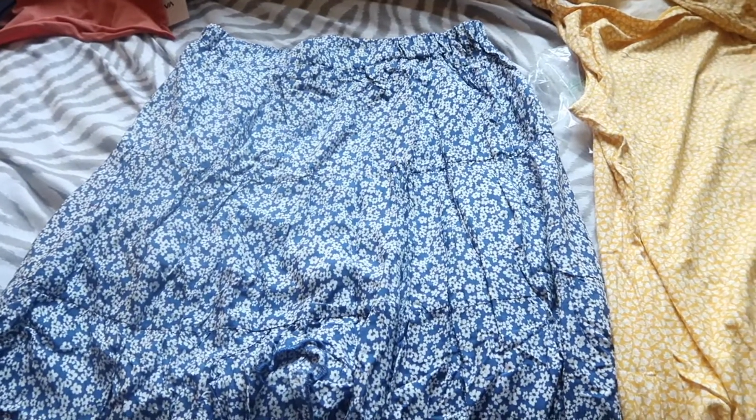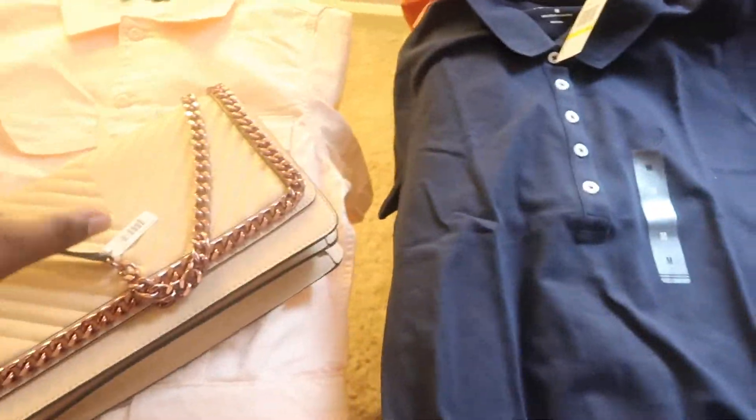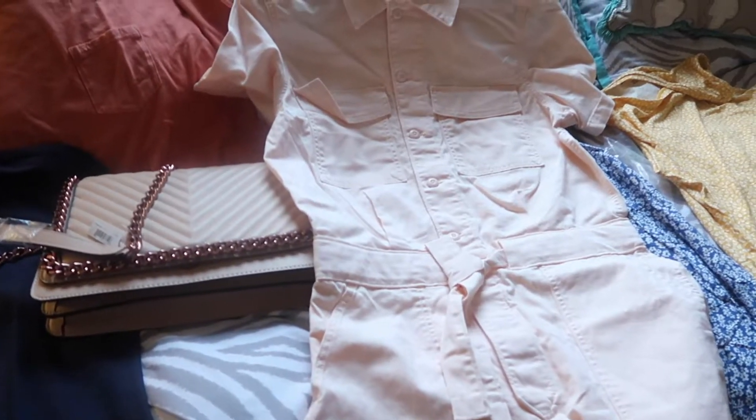That's the overview of what I got. I wanted to quickly show you guys because my camera is blinking right now. I will check back in with you guys on Monday.